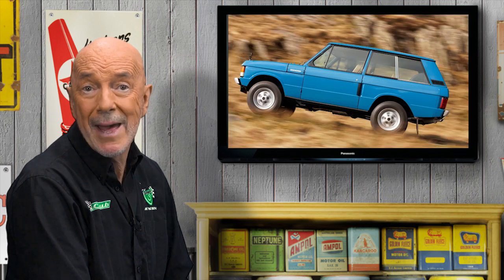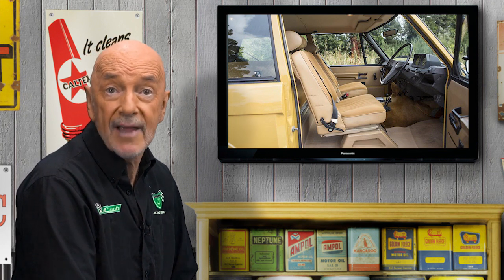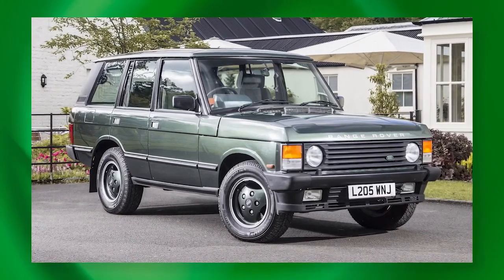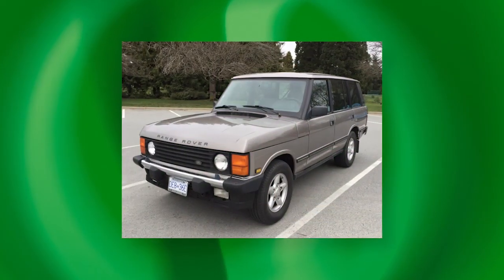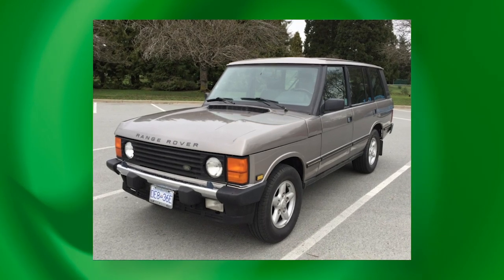Traditional Rover engineering abounded — for example, in the use of aluminium alloy for the outer skin panels, just like the Land Rover and the P4 sedan. Power steering came later. Automatic transmission, a four-door body and luxurious cabin came much later. An upspec Vogue variant appeared in 1981. 1986 brought a major facelift with horizontal grille bars and cleaner detailing. Improvements kept coming, though build quality was never brilliant. Fuel injection, longer wheelbase variants and bigger engines of 3.9 then 4.2 litres followed. The Classic variant appeared in 1995, the year after the new generation P38A Range Rover was introduced.